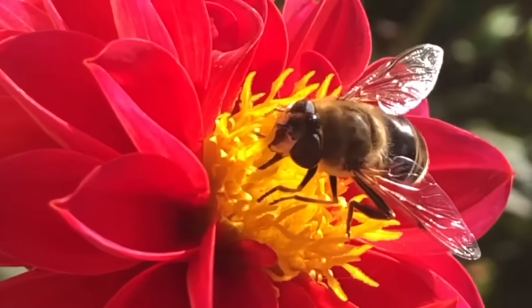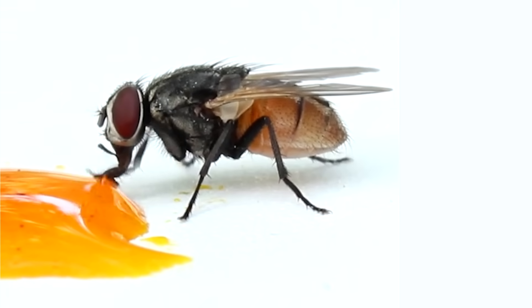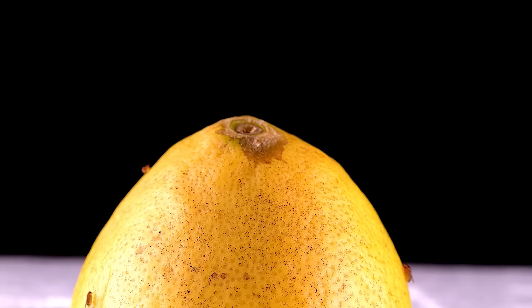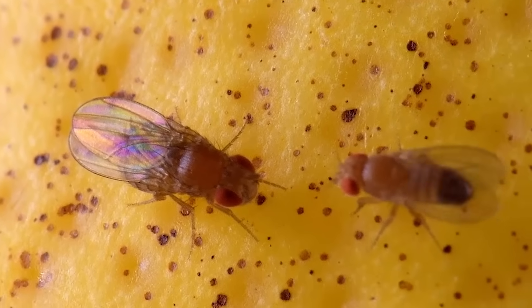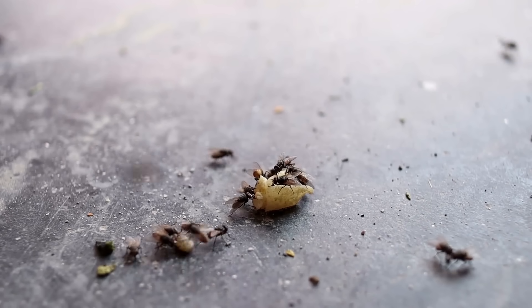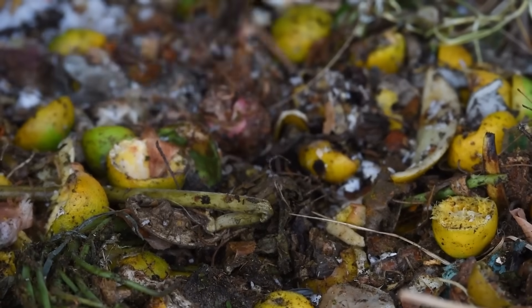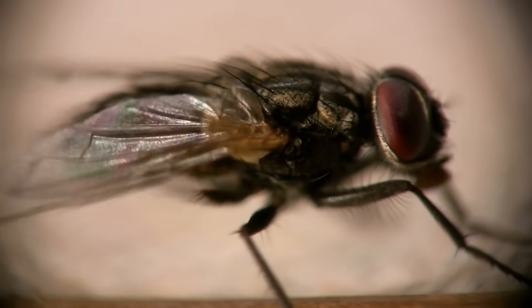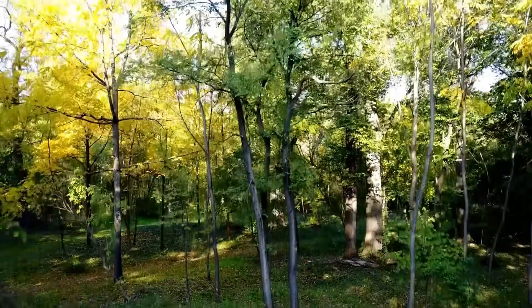While some flies feed on nectar and pollen like bees, others have more eclectic diets. For example, fruit flies are attracted to overripe or fermenting fruits, aiding in their decomposition. House flies are well known for their attraction to food waste, including leftovers, spoiled food, and organic waste. Their ability to consume and break down food waste plays a role in nutrient recycling and decomposition, contributing to the ecosystem's balance.